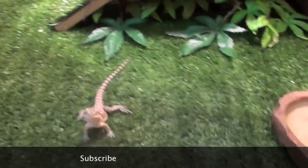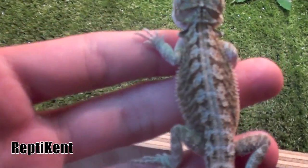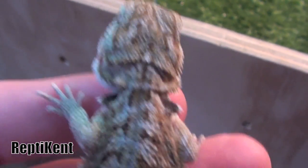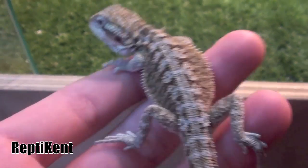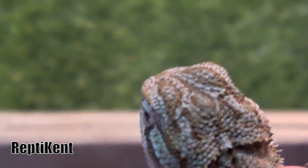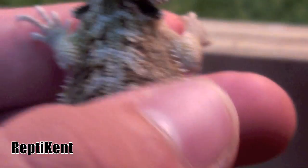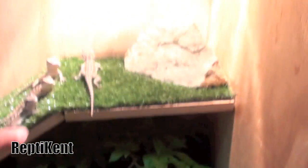I'll just show you them and will do another video as soon as one of them, Celeste, has shed. This one here is one of the 100% het for hypers — just normals. He's really nice, looks pretty cool. He's got nice red on his back and on his head as well. Wherever it looks yellowy and orange on camera, that's actually red — all down his back and sides. That's one of the het vipers.